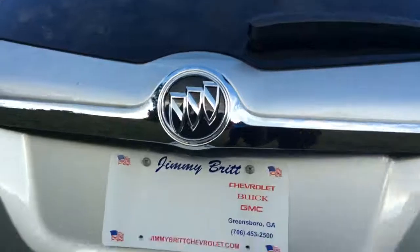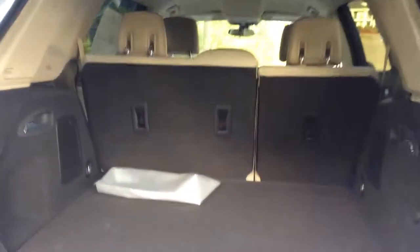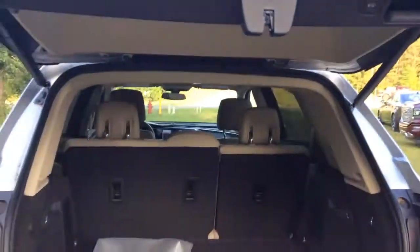And of course, as for the trunk space, you do have a nice trunk there, able to store a lot. To close it down, you simply press this button right here and it closes automatically.